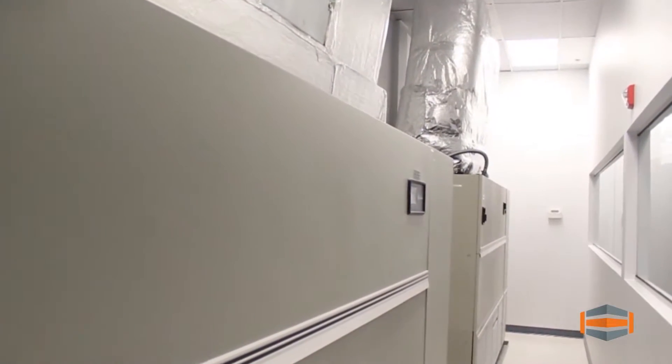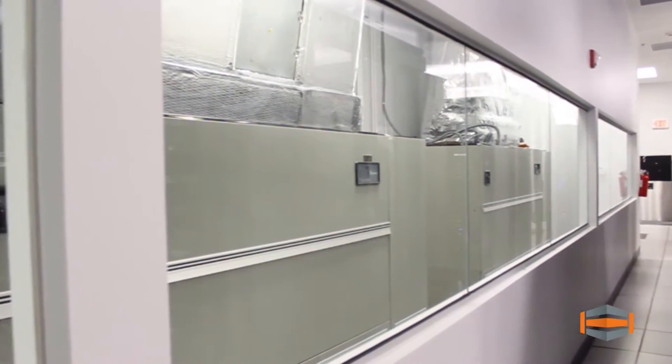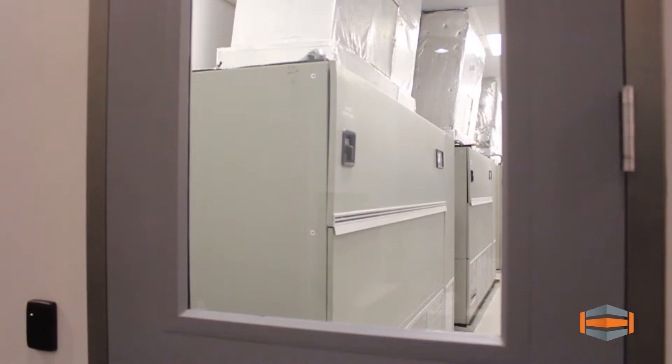The entire server floor, network room, and co-location room are cooled by 11 high-powered air conditioning units to keep all hardware running at optimum performance. Units are quarantined in their own rooms to increase efficiency and decrease noise.